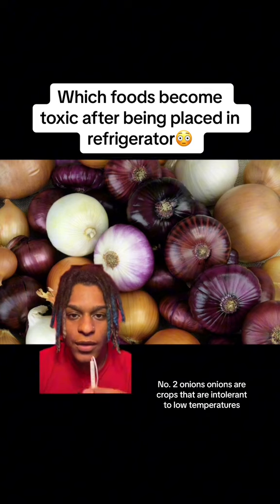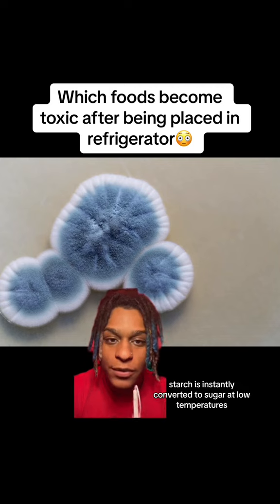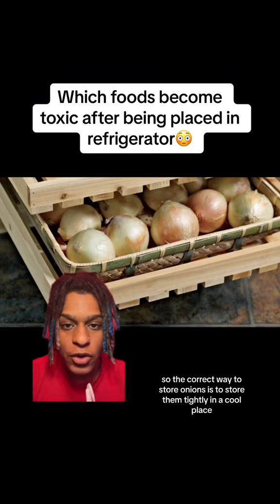Number 2: Onions. Onions are crops that are intolerant to low temperatures. Once placed in the refrigerator, starch is instantly converted to sugar at low temperatures, and mold can easily grow. So the correct way to store onions is to store them tightly in a cool place.